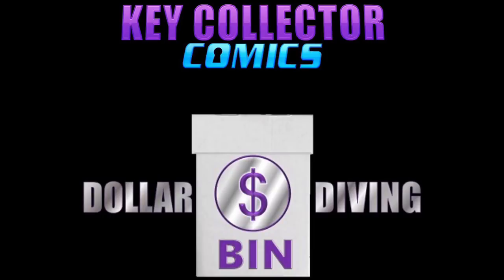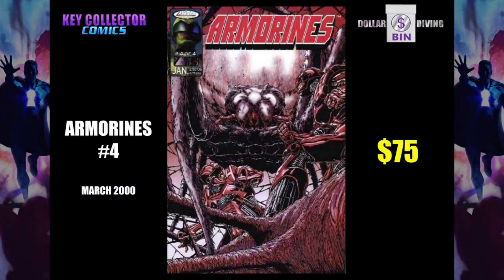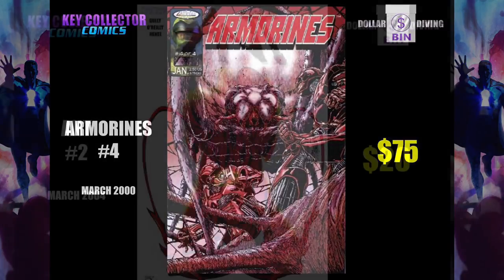Welcome to a sneak peek of the dollar bin diving section in Key Collector Comics. These are comic books that are obscure, often overlooked, modern comic books found in dollar bins. And if you can find something scarce, like Armourines, this one goes for about $75, if not more.